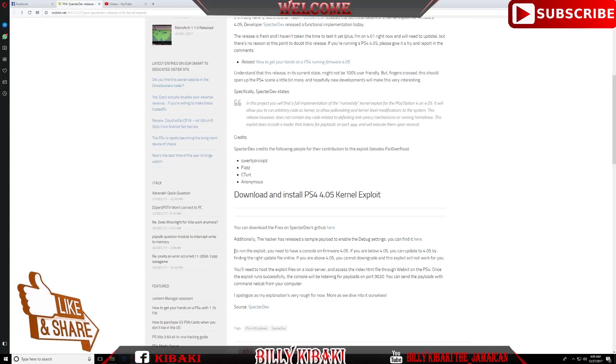To run the exploit you need a console on firmware 4.05. If you are below 4.05 you can update to 4.05 by finding the right update file online. If you are above 4.05, you cannot downgrade and the exploit will not work for you. Though keep in mind they did release the E3 flasher to downgrade some slims, so there may be a downgrader for PS4 in the future.